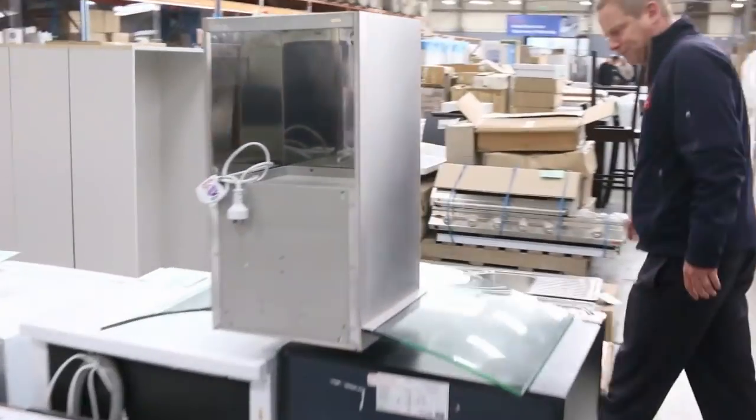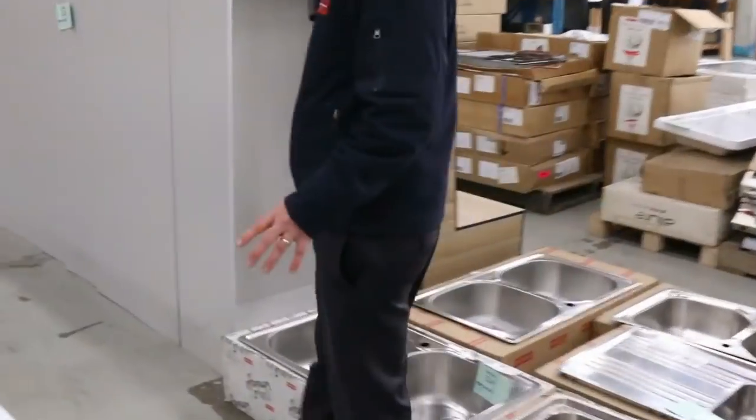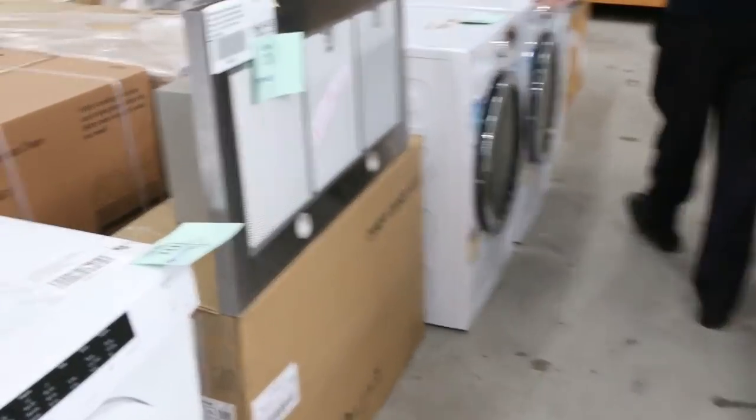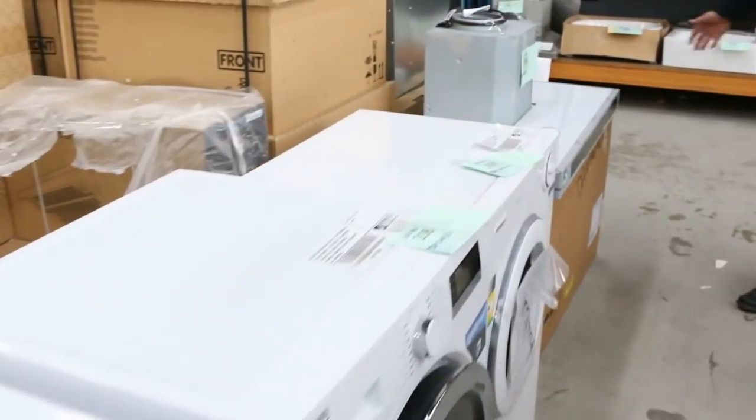Frameless shower screens through here — all different sizes of frameless shower screen. More cooktops, Frankie sinks. Down through here we've got a heap of dishwashers, dryers, condenser dryers. There's a nice Simpson dryer there — that's a beautiful one.